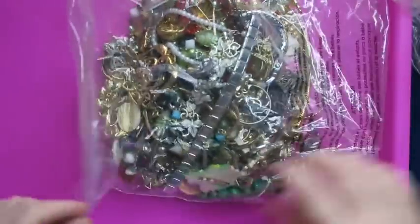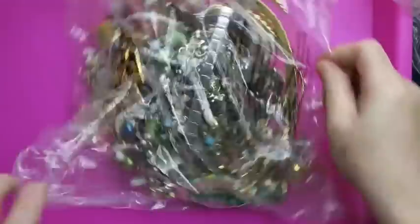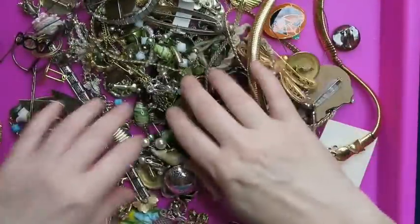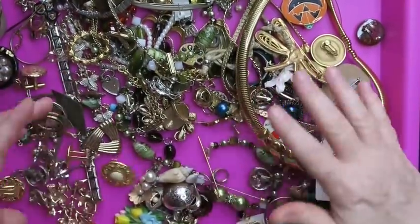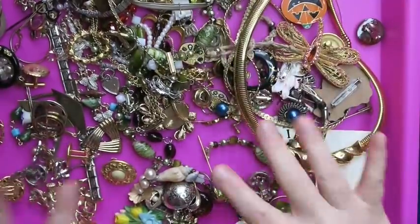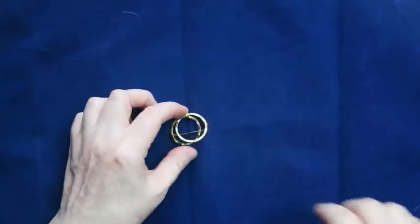Alright, bag number one — I'm going to dump it on the tray. First impressions: wherever you're from, you look great! I'm so happy to see you all. I can see some cool brooches, I'm excited. I love Halloween. I'll set any earrings I see off to the side until I find mates for them.